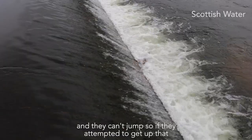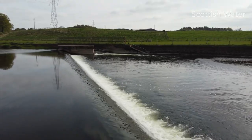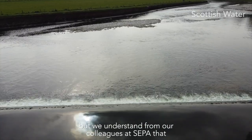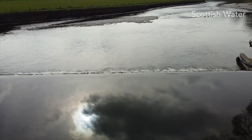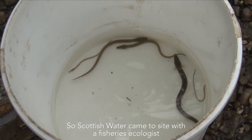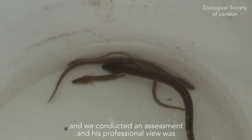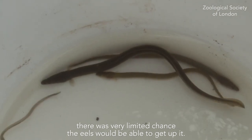So if they were to attempt to get up that fast-flowing, high weir, they would just have no chance of success. Some eels have been observed further up in the Annan catchment, but we understand from our colleagues at CIPLA that the levels are lower than you would expect from comparable river systems. Scottish Water came to site with a fisheries ecologist, and we conducted an assessment, and his professional view was that there was very limited chance that the eels would be able to get up it.